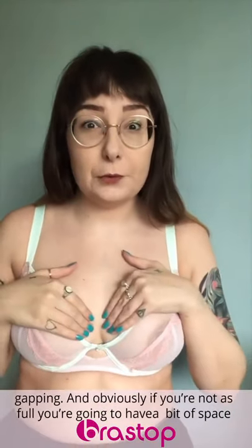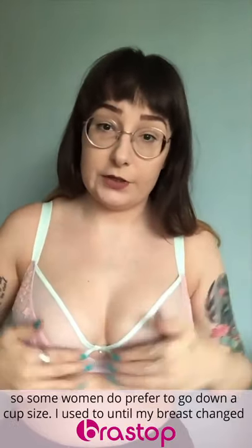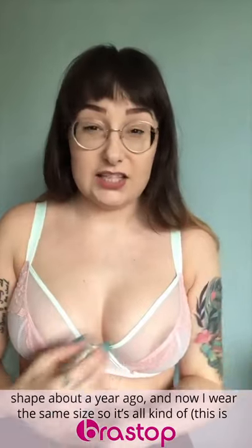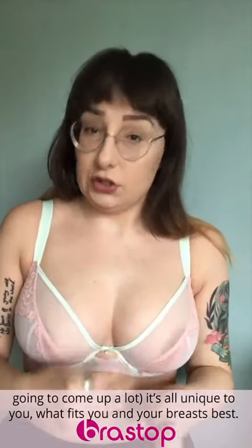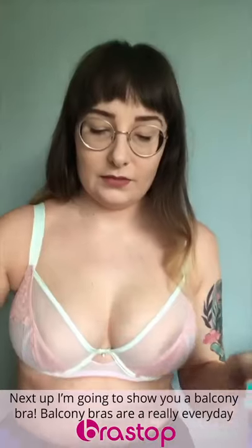Obviously if you're not as full, you're going to have a bit of space, so some women do prefer to go down a cup size. It's all unique to you and what fits you and your breast shape best.